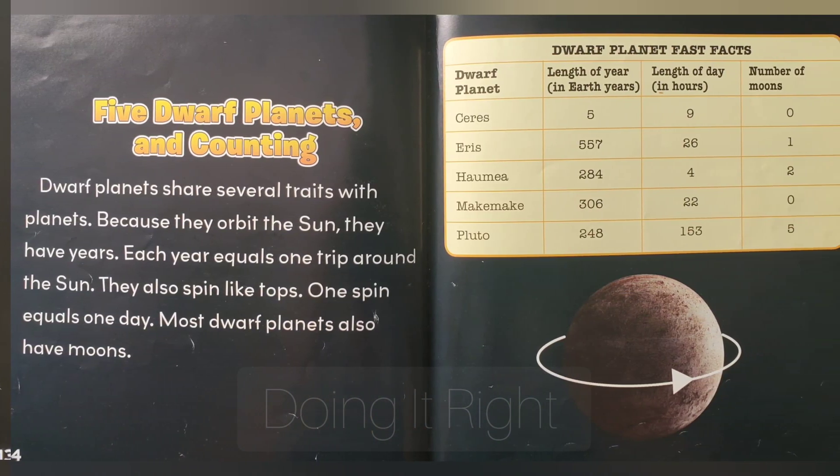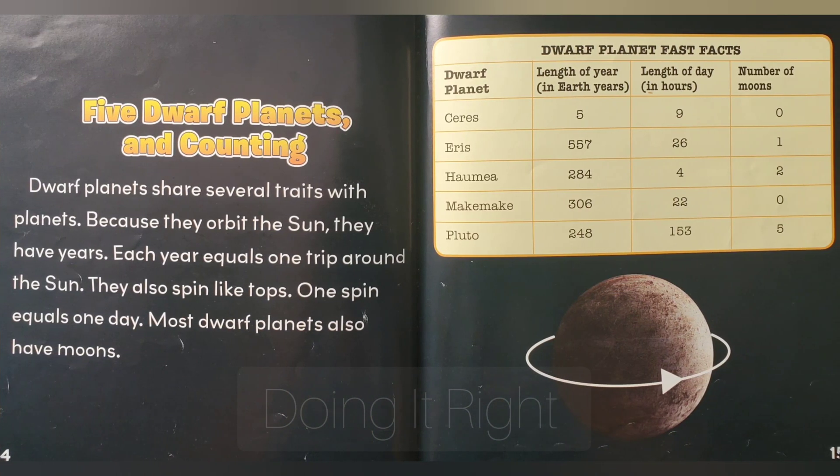Five dwarf planets and counting. Dwarf planets share several traits with planets. Because they orbit the sun, they have years. Each year equals one trip around the sun. They also spin like tops — one spin equals one day. Most dwarf planets also have moons.